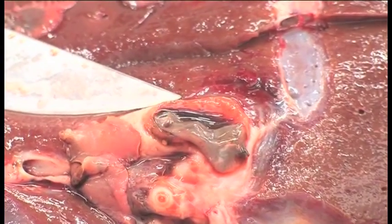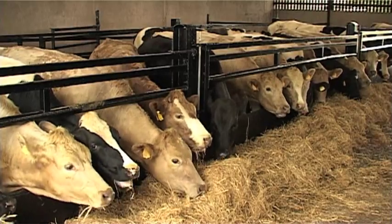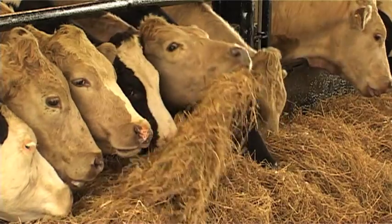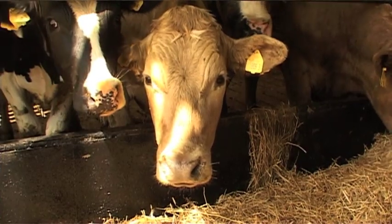Untreated fluke can cause serious liver damage to animals. Fluke and other parasitic diseases cost the UK and Irish cattle industry millions of pounds every year. Infected animals mean lower yields, and lower yields mean less money for farmers.